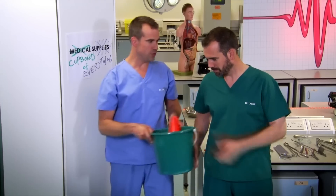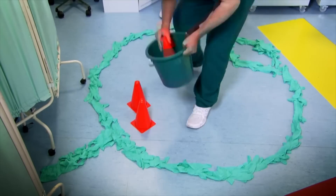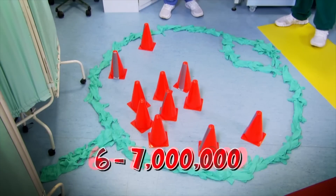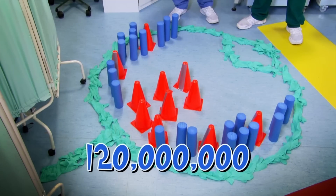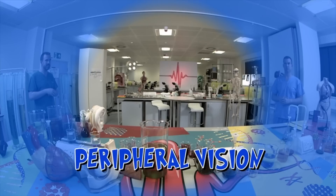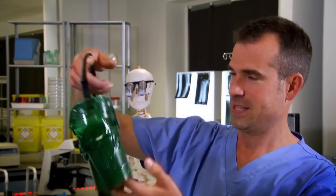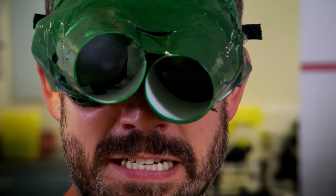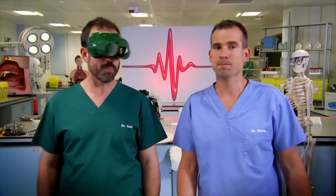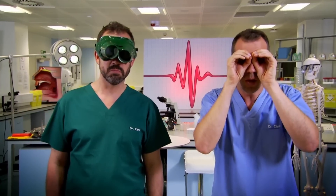Your red cone receptors are great at seeing colours and details in bright light — you have around six to seven million of them in each eye. They give you your central vision, which is why there's a higher number in the centre of your retina. Your blue rod cells are found at the edge of your retinas — you have around 120 million of them in each eye. They make up your peripheral vision so you can see things out of the corner of your eye. Now we're going to show you just how important your peripheral vision is. I've put some blinkers on Zand so he can only use his central vision — this is called tunnel vision.